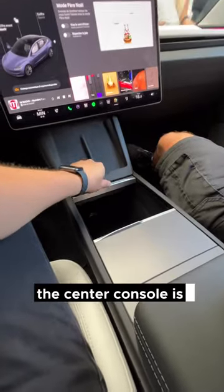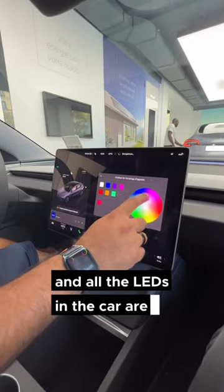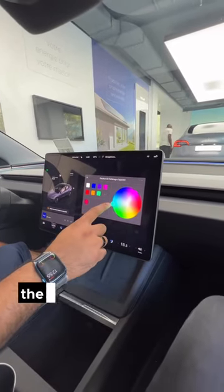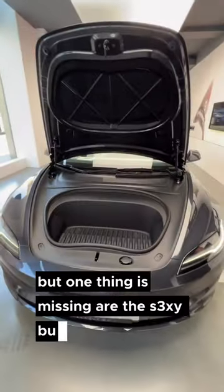The center console is changed but it looks slick — we like it. All the LEDs in the car are just amazing; you can control them with various colors. The trunk and frunk are pretty much the same, there's a lot of space, but one thing that's missing are the sexy buttons.